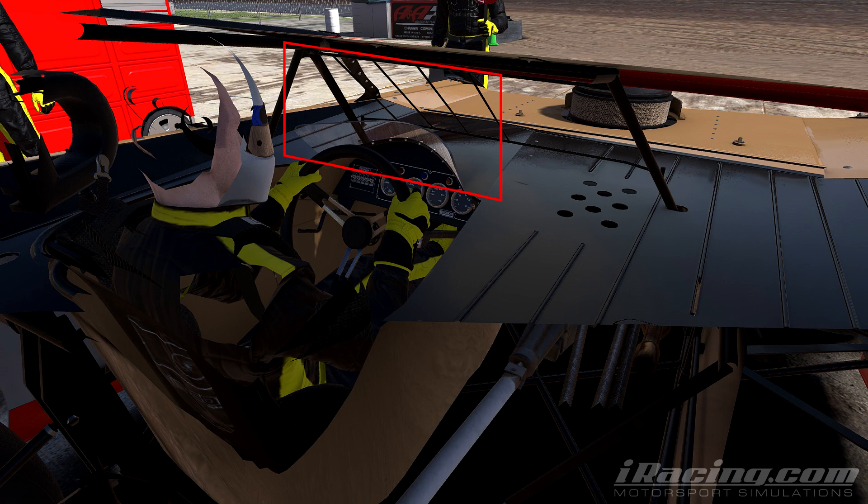Take a cardboard cutout and go sit in your own vehicle and put it where your monitor is — you're not going to be able to see a whole lot. That's the restriction of a single monitor. If you want a realistic view, then you're going to have to sacrifice some of your visibility with a single monitor. That's how it is.